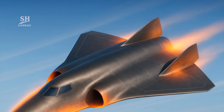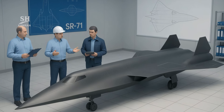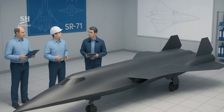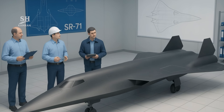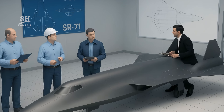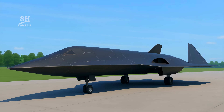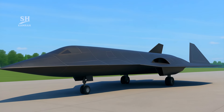The SR-72's body is made from heat-resistant composite materials. At high speeds, surface temperatures can rise dramatically. Engineers use lessons from the SR-71 in this new design. The aim: withstand extreme heat and minimize radar reflection.